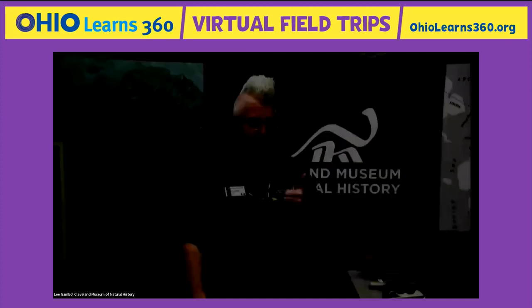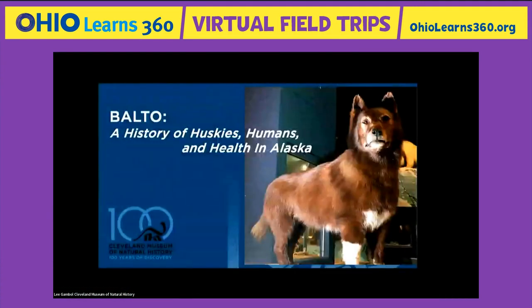Studying dinosaurs — cool. Studying our origins and creatures related to us — also cool. But there was one more famous mammal that Jason mentioned in our intro: a dog named Balto. So many kids come to this museum and ask, 'Is that the real Balto?' And we say, 'Sure is.' He died way back in 1933 and was living here at what was called the Brookside Zoo, now the Cleveland Metro Parks Zoo. The full name of the class we teach is 'A History of Huskies, Humans, and Health in Alaska.'